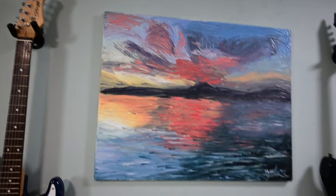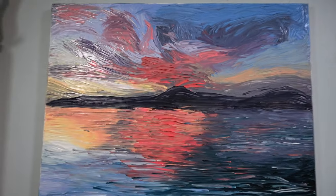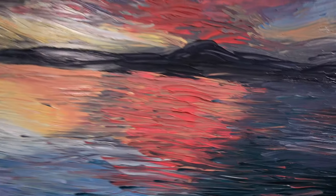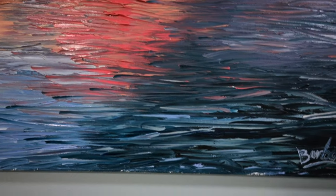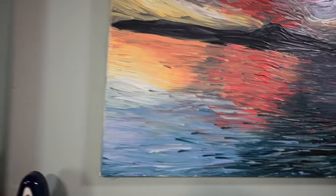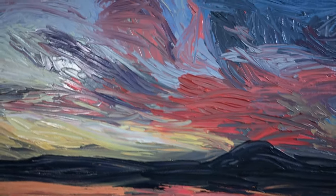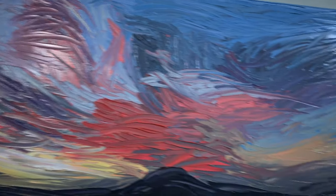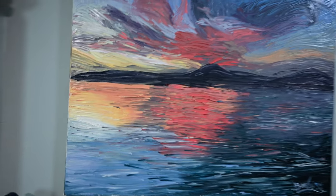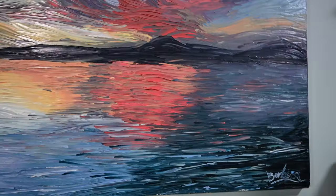This painting is super interesting because I painted it with a palette knife, and I really love the effect. The only problem is that it takes a lot of paint, and a lot of it goes to waste. But the end result is just beautiful. Those are like the clouds — it's a beautiful sunset. You can actually see the reflection of the sky on the water. It looks pretty neat.